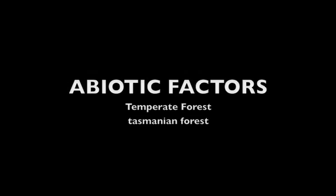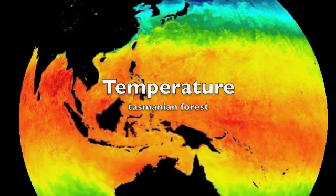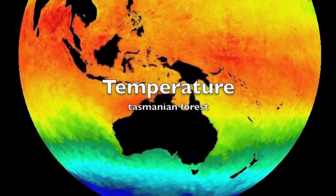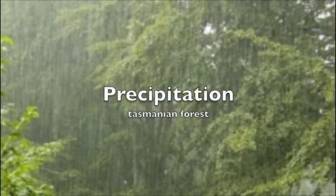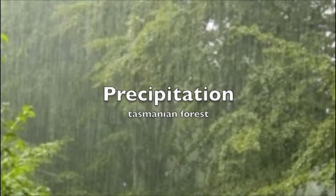A temperate forest is a biome that grows between the tropics. It has a moderate climate and is home to many species of plants and animals. Temperatures vary between 86 degrees Fahrenheit on hot summers to negative 22 Fahrenheit on extreme winters. The precipitation in this forest gets from 20 to 60 inches of rain and snow through the year.